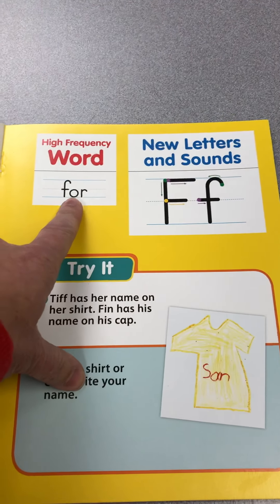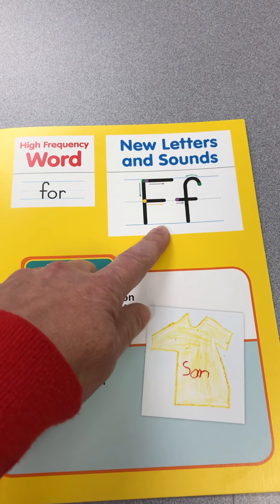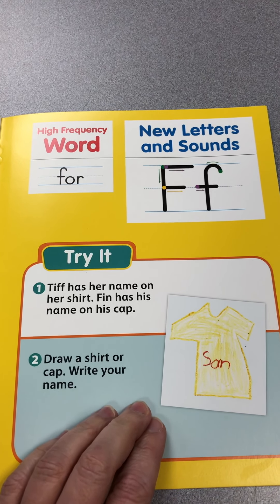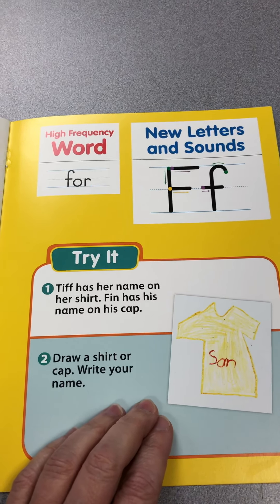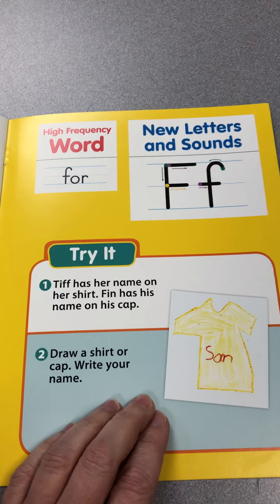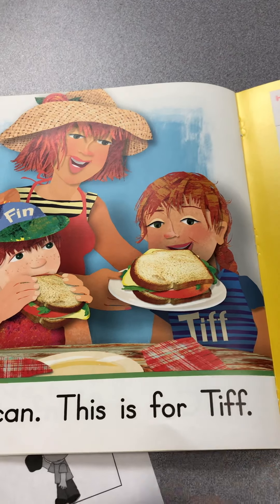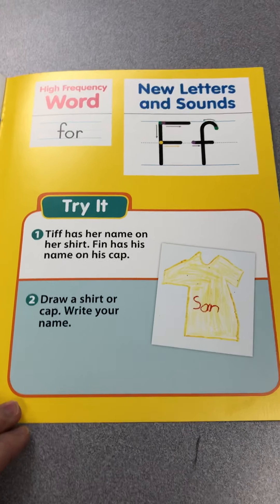So then we have the word 'for' that we're learning this week, and the letter F. It says: Tiff has her name on her shirt, Finn has his name on his cap — draw a shirt or cap and write your name. He has his name on his hat, she has her name on her shirt. So you could do that — it would be a fun activity for you to do.